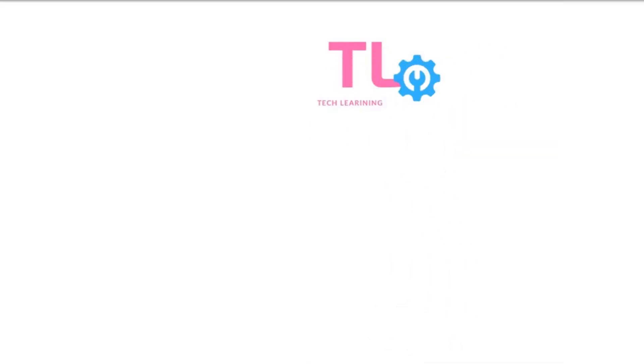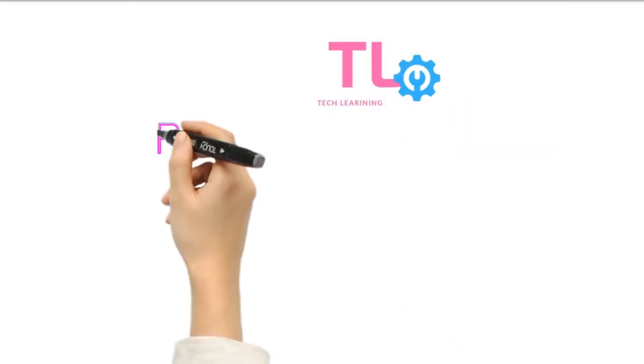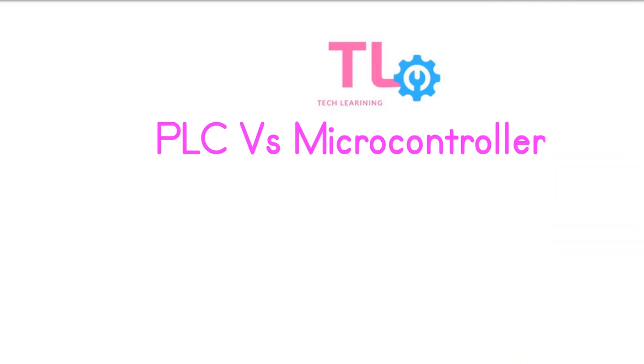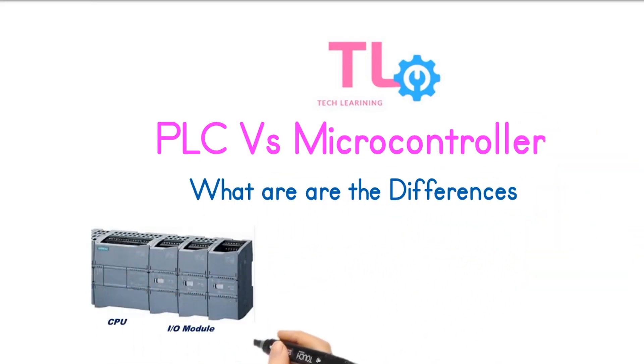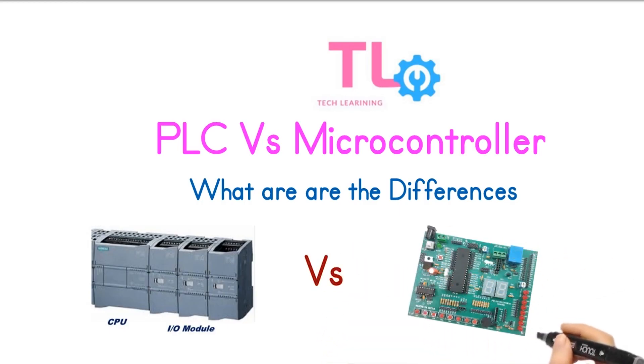Welcome to Tech Learning. Today, we are exploring a fundamental topic: PLCs versus microcontrollers. What are the differences? Whether you are an engineer, hobbyist, or someone simply curious about these two technologies, this video is for you. We'll break down the key features, pros, and cons of PLCs and microcontrollers, helping you understand not only what they do, but also which one is right for your needs. So, let's start the video.